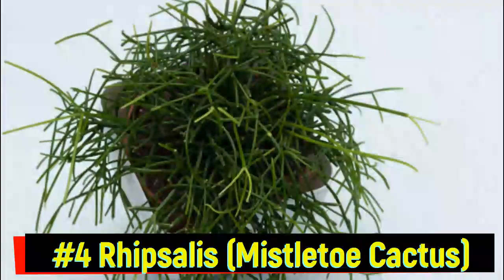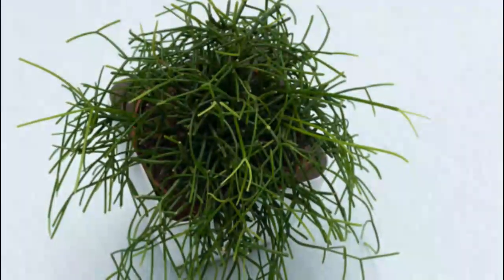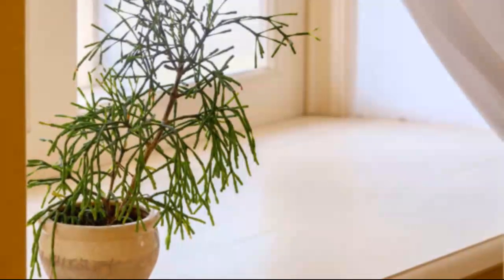Number 4: Rhipsalis, or mistletoe cactus. Found hanging from branches in tropical rainforests, the Rhipsalis cactus grows without soil and produces tiny berries. It's the only cactus naturally found outside the Americas, showing just how adaptable epiphytes can be.